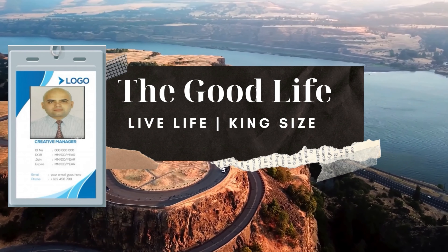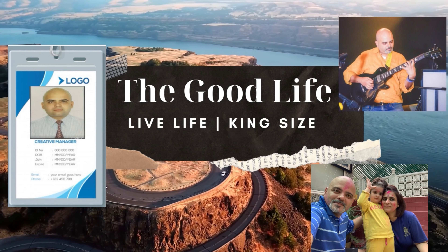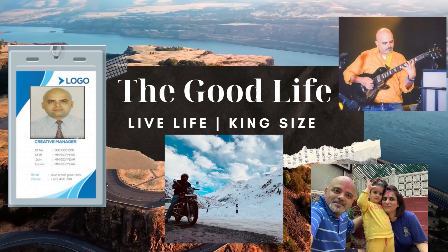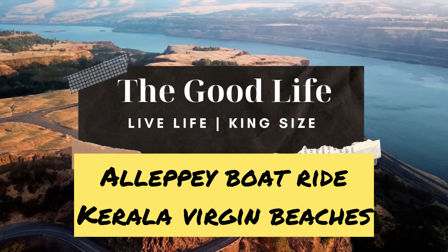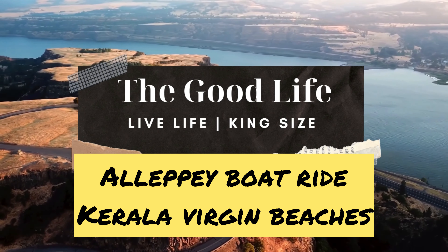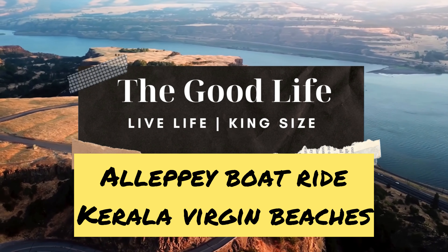Juggling my life as a corporate professional, a musician, a husband and a father, and many more such avatars, I welcome you to my lifestyle channel, which tells stories and shares my experiences of living life king's side and experiencing all things around us. So come with me and enjoy the journey.